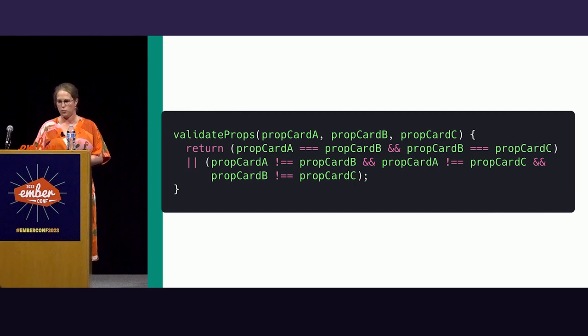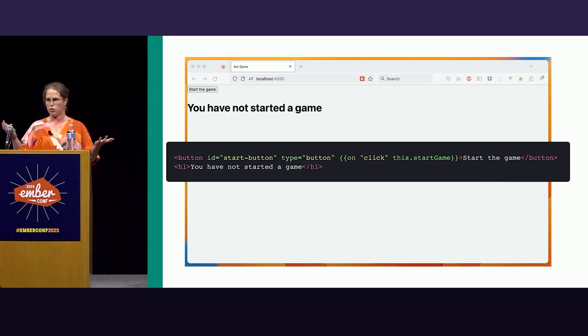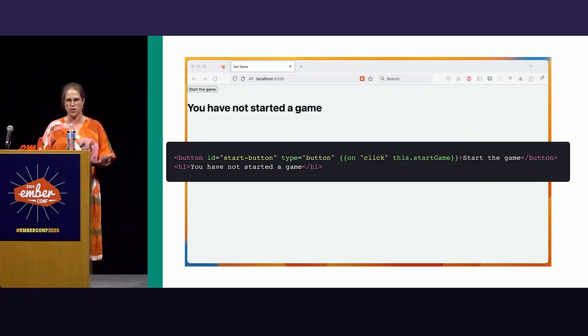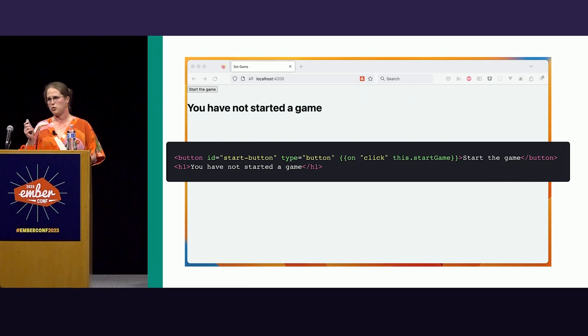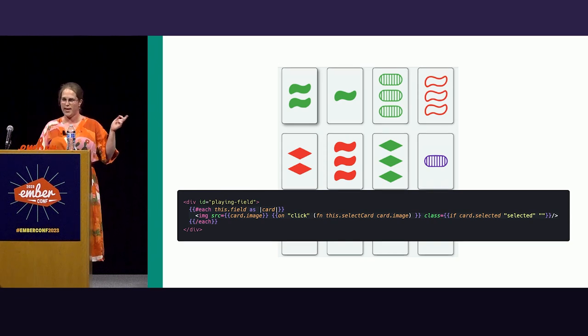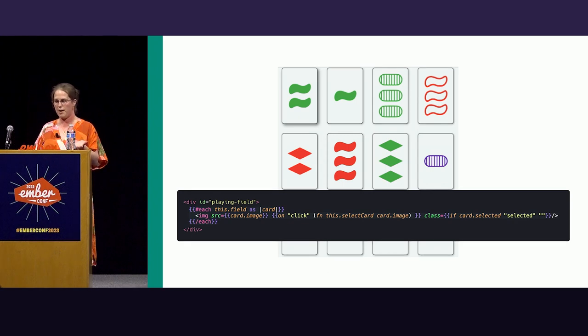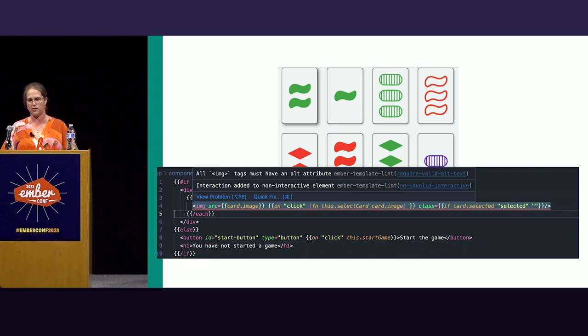With the logic done we moved on to the interface. This was the first release — just basic HTML, no styling yet because that's not the focus. We wanted to ship our MVP as ugly as possible. There's an onClick that starts the game, and once started it shows the card field, iterating over cards and rendering them as image tags with an onClick attribute. Then Ember template lint showed me I forgot to include an alt attribute — really sorry Mel — and that I was adding interaction to a non-interactive element. The cool thing is I did not have to install anything extra to become aware of these accessibility issues.